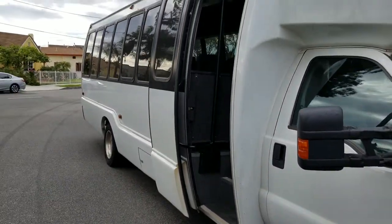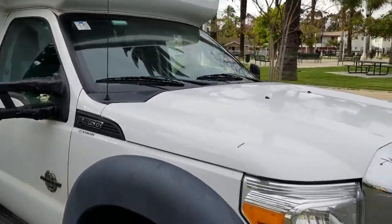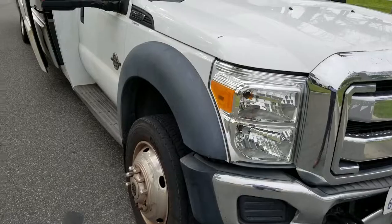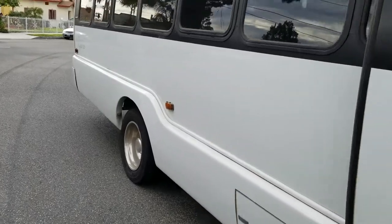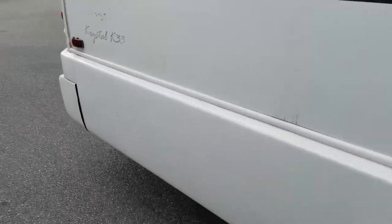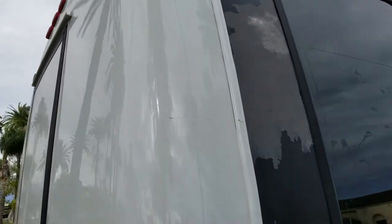It's not perfect condition, needs some work. You need to replace the passenger side mirror, a front bumper, and depending on what you want to do with it, you might have to replace the rear bumper as well. Tires are good, engine runs good, the whole body is actually not in bad shape. Clear is coming off a little bit there.